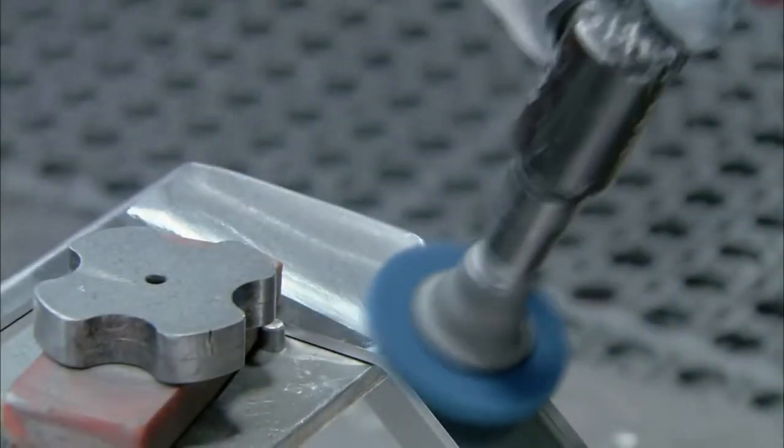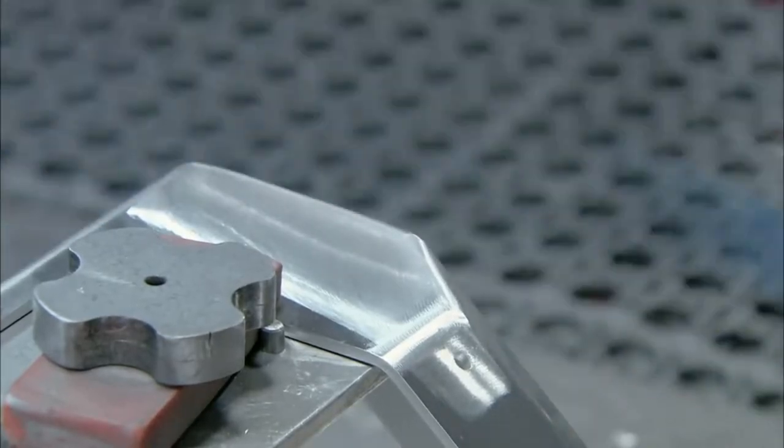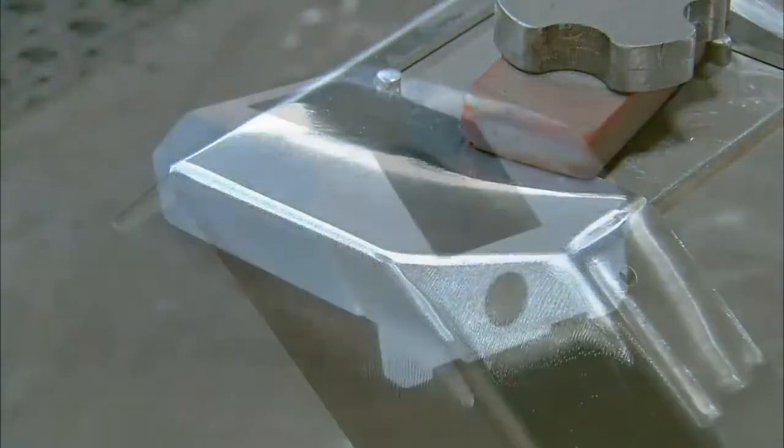The worker polishes the welded joints using a soft cloth to make certain they're smooth to the touch. Polishing away rough edges makes the finished faceplate safe for use by customers.